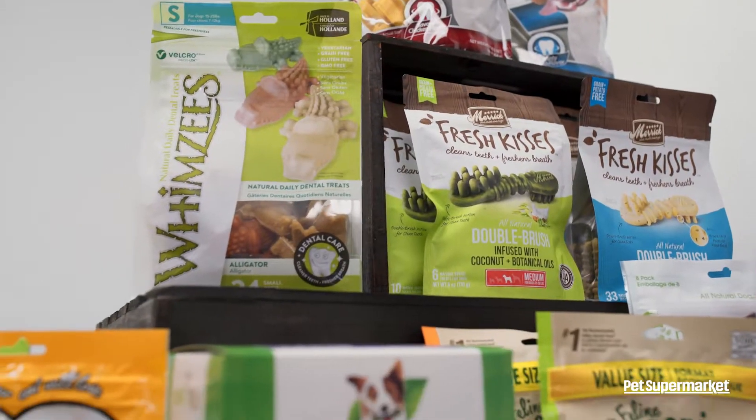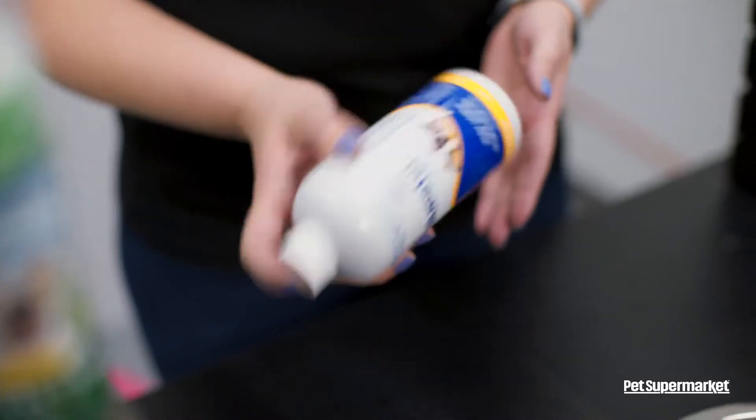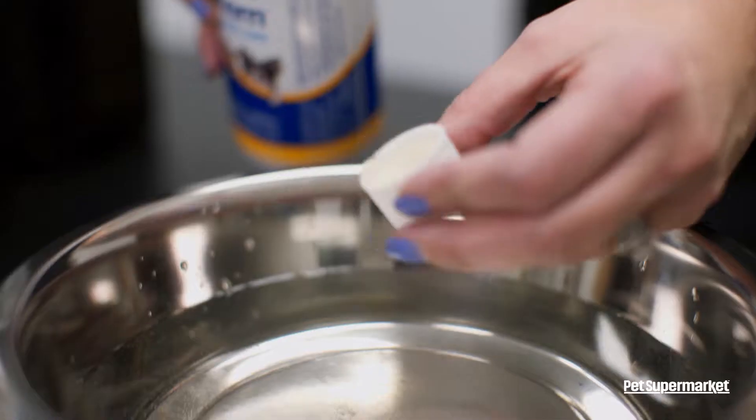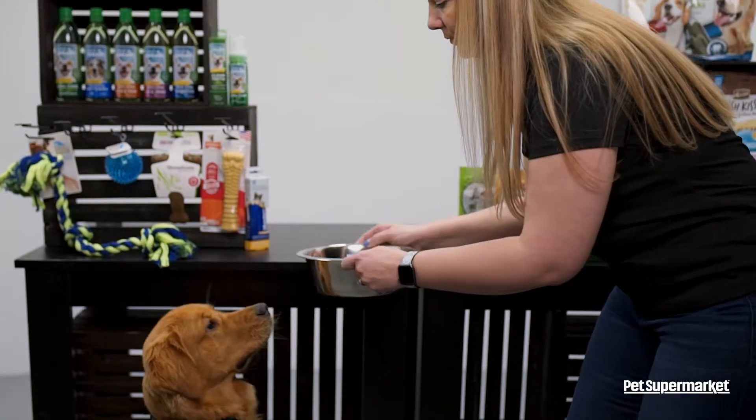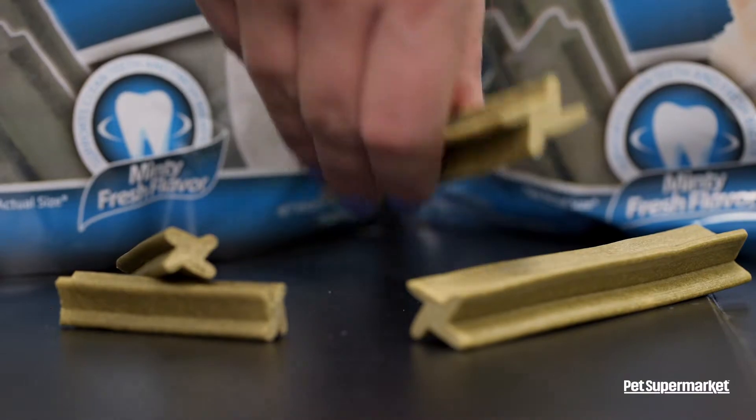We offer a variety of healthy smile-approved products for your pet. Water additives are super easy to use. You simply add the appropriate amount to your pet's favorite water dish, and as they drink throughout the day, it helps to break down the plaque and tartar.